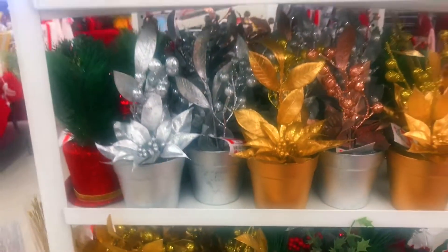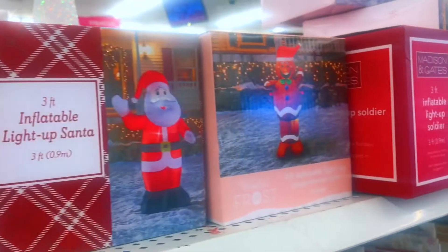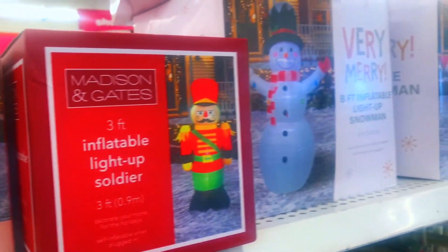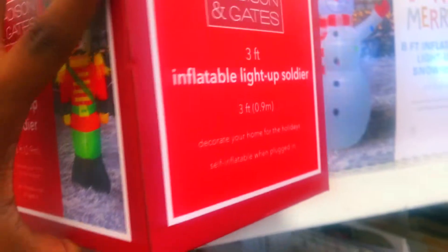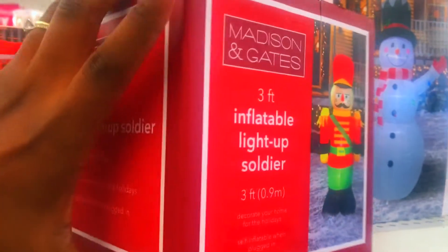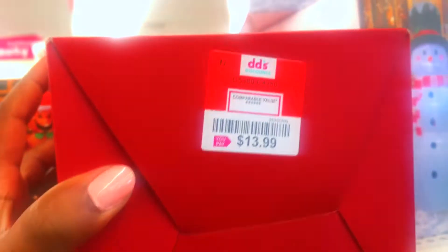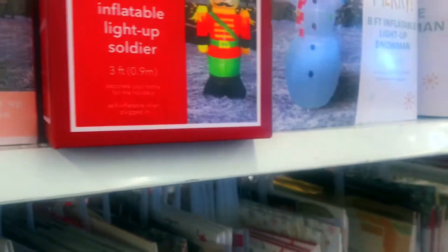I was so impressed that they had everything in. DD's is showing out — they've just about got everything you need for this holiday season, from the inside of the house to the outside. They have these cute inflatable soldiers, they got the snowman — and you know these things are usually really expensive.